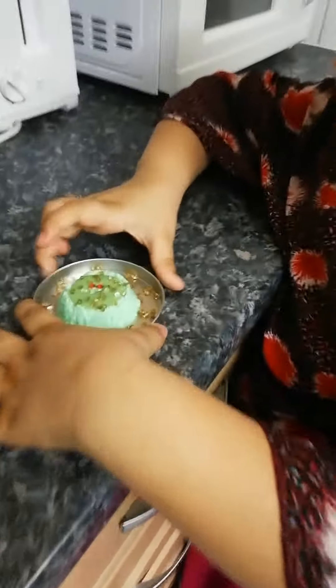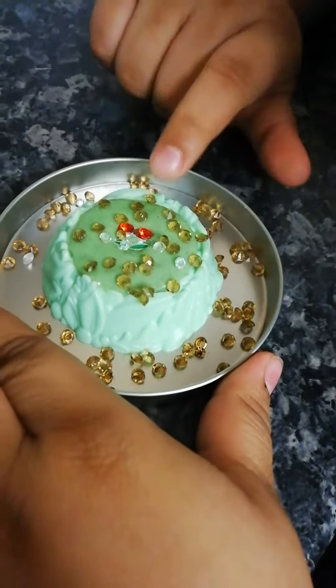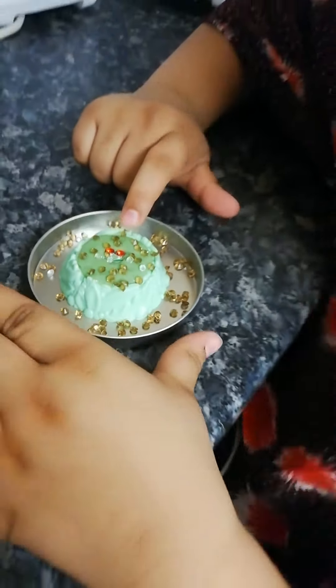So you see, that's the slime. This is stone, but I call it sprinkles on the cake.